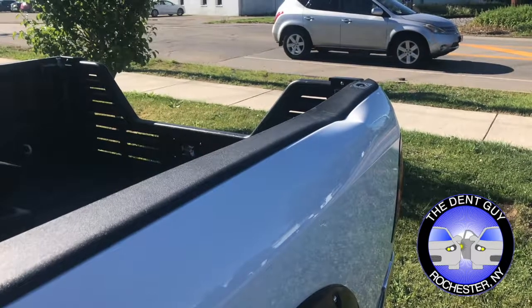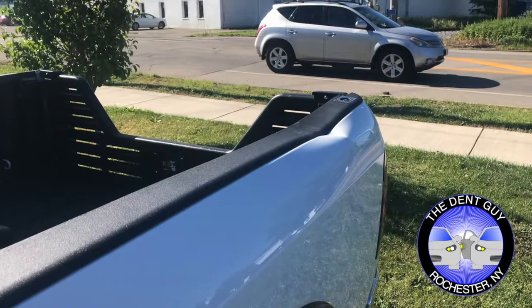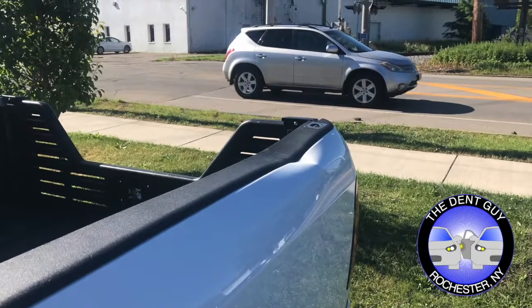Hey y'all, it's Mike at the Dent Guy and we have for you a 2016 Dodge Ram 3500. The owner's fifth wheel came down on the left bedside leaving quite the impression.